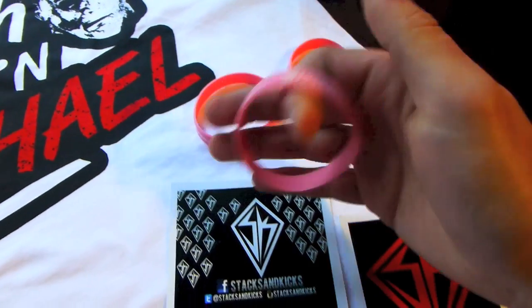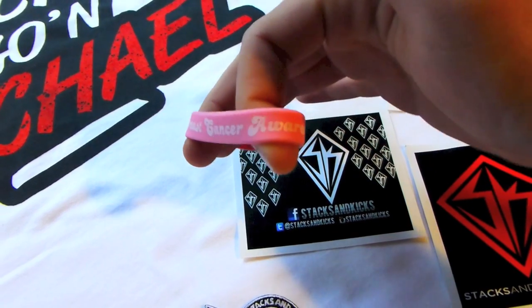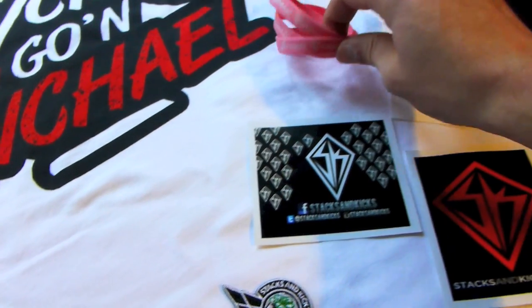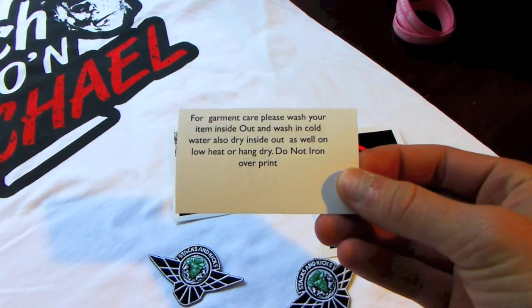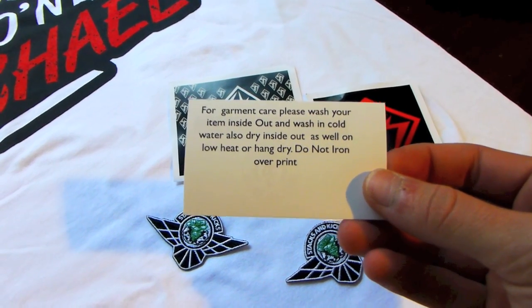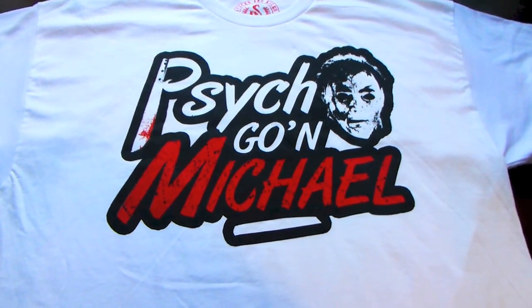They also did make some rubber bracelets — got Stacks and Kicks Breast Cancer Awareness. Shout-out to you, man. I believe the proceeds for these went to the Breast Cancer Foundation. Also, they do include details on how to take care of your tees. I think this is something a lot of companies should do that are doing tees with a heavy print.